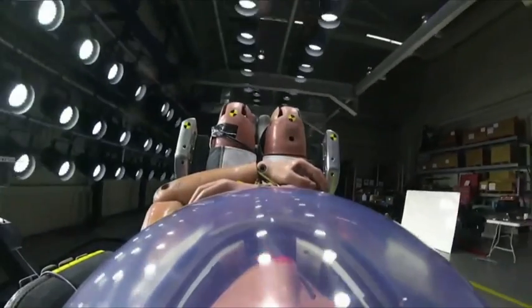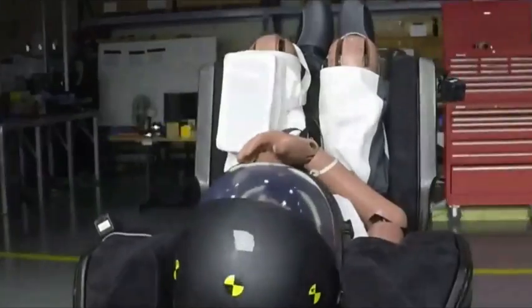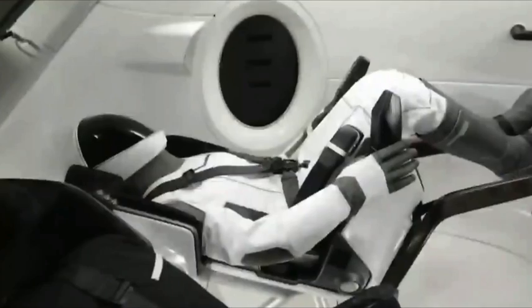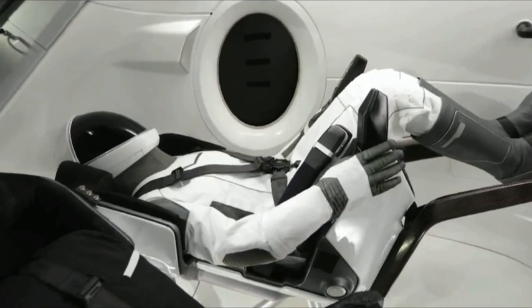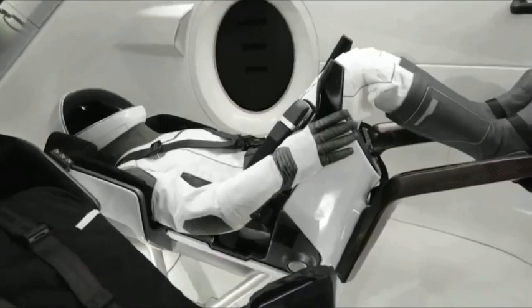We're going to be using this technology again in the future. In fact, Ripley is going to be flying in our in-flight-abort test later this year. We're not going to be getting real-time data for this mission. Once Ripley comes back home, she's going to give us all the data, and that's going to get us one step closer to human spaceflight for everyone.